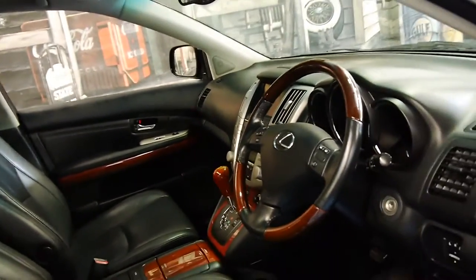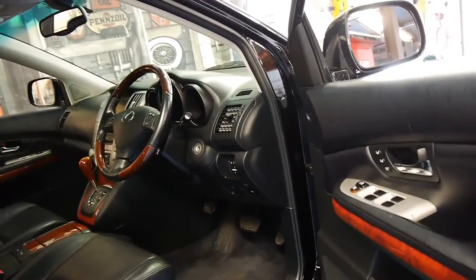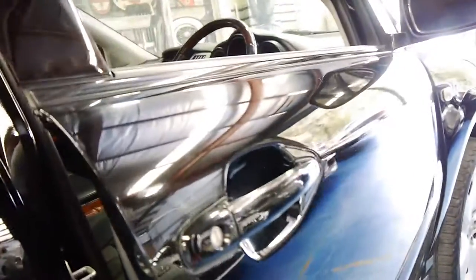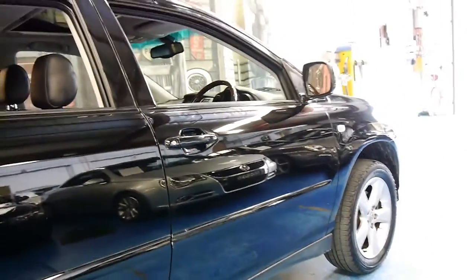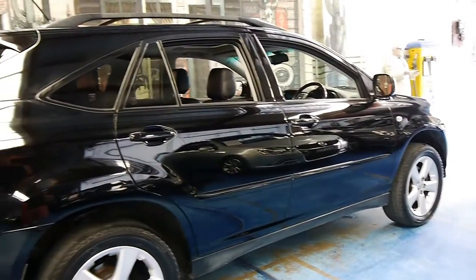It's done 170,000 kilometres and the car is actually in very good condition for its age and kilometres compared to some of the other RXs we've seen, especially for a black car. The wheels are in good condition, free from scratches and gutter rash.